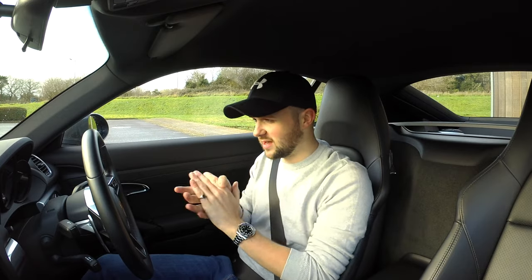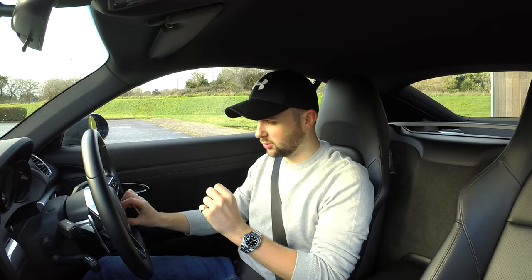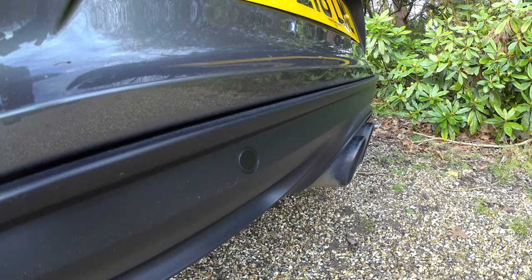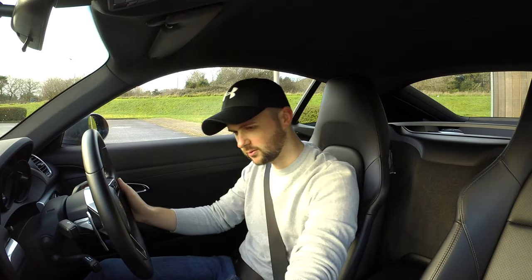Welcome to the inside of the car. This is the first drive. What I've been told is that if you put the sports chrono in sport mode, it's louder than normal. Let me just turn that fan down. So PDK — that's their automatic gearbox. Let's pop it into drive. Here we go.